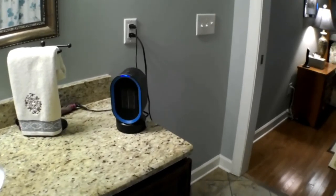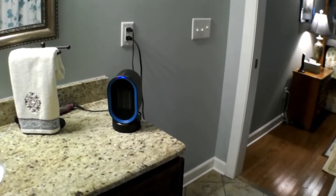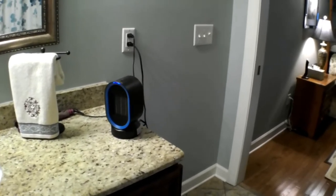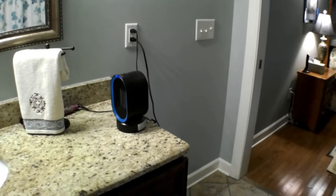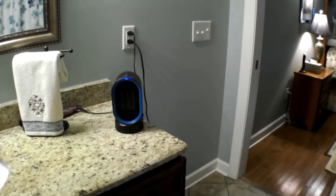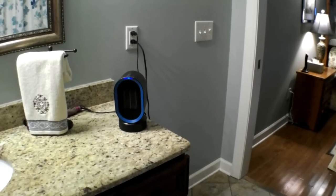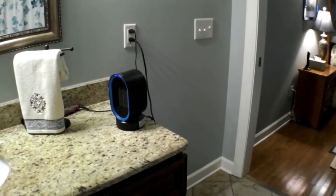One of the neat things also about it is you don't have to have the heat on. You could just run it with just a fan, and it distributes a cool breeze back and forth across the room. So yeah, I think this thing's going to work out fine. It's distributed by the Nex Gadgets company through Amazon, and I think we'll give it a big thumbs up.